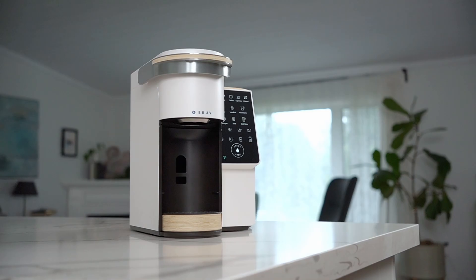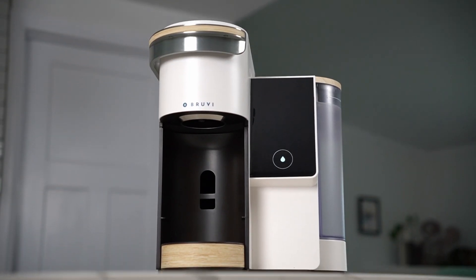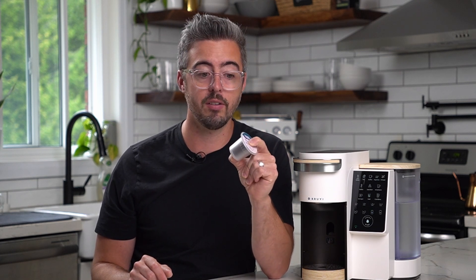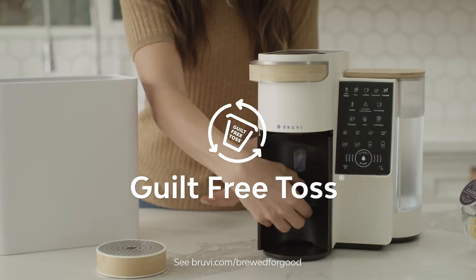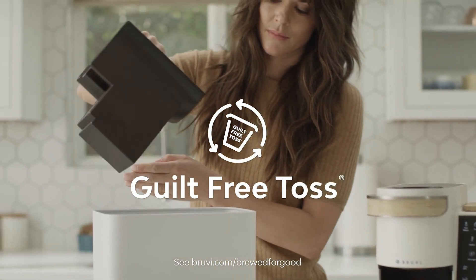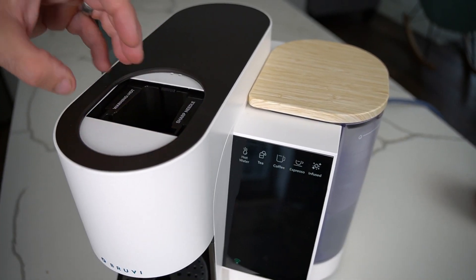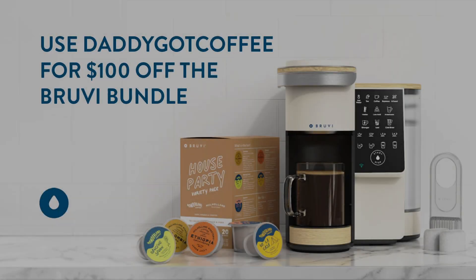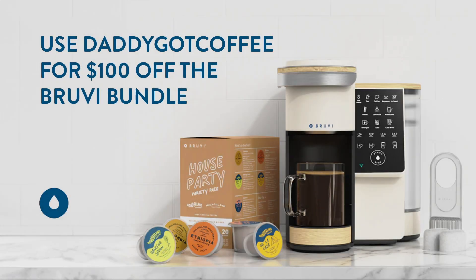The only answer I could come to was yeah, we probably should. Overall, the Bruvy coffee maker is very nice — it looks great and makes a great cup of coffee. But what really got me is they've innovated in a way that companies don't tend to innovate very often, using brand new material science to try to solve a very sticky issue in a unique way. I want to know what you think about this solution to single-serve coffee pod waste — let me know in the comments. Until next time, happy brewing. For $100 off a Bruvy bundle, use DaddyGotCoffee at checkout on the Bruvy store.